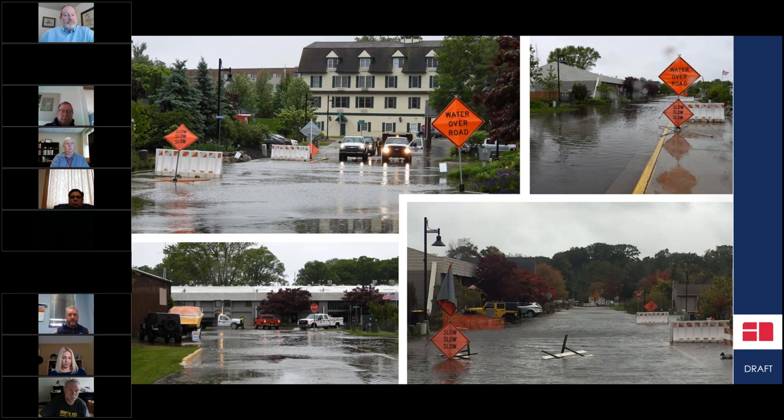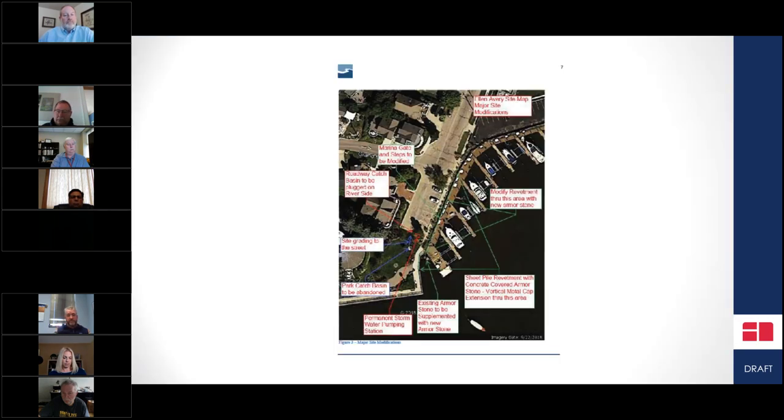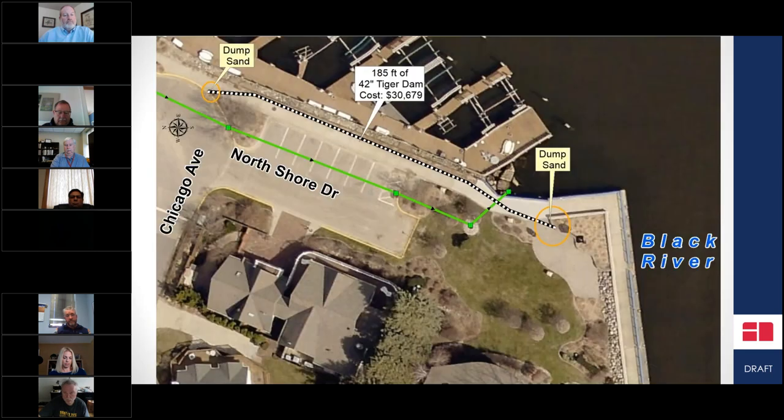Our past mayor used to live along one street and joked he was no longer assessed for riverfront property — now he'd be assessed as an island because he has the river on both sides of his home. We also get a geyser occurring in the storm drain at the end of North Shore Drive, with water being pushed through the pier structure and geysering up into the street.